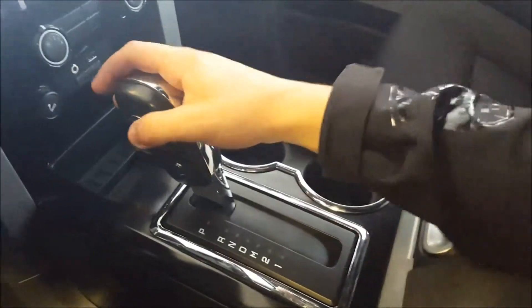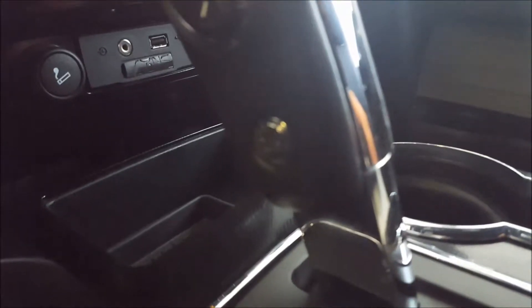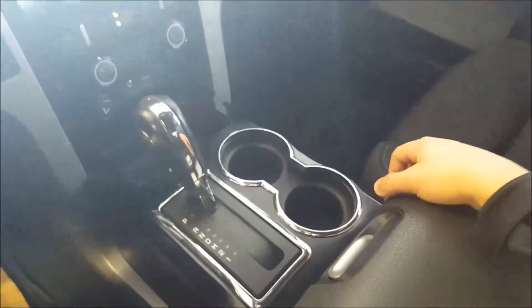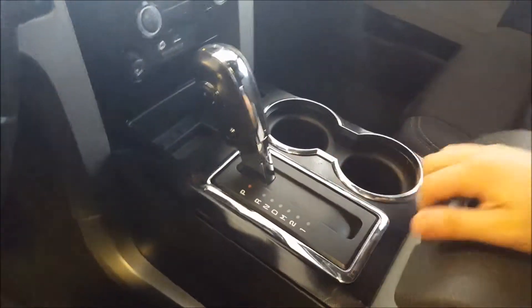Six-speed automatic transmission with select shift, where you can shift your own gears with those buttons there. Tow and haul mode button just on the bottom of the shifter. The engine in this is a 3.5 liter EcoBoost. Cup holders, center console that is lockable, removable tray at the top, and then just a ton of storage space, also with a power outlet in the corner there.